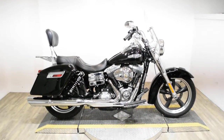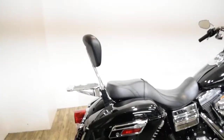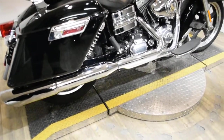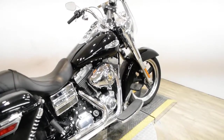Monster Power Sports is offering this 2013 Harley Davidson Dyna Switchback. To see more photos of this bike, to get pricing information, to fill out a credit app, and to see what your trade is worth, visit MonsterPowerSport.com.